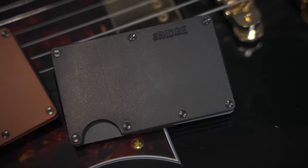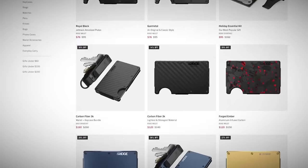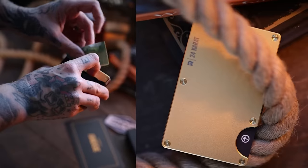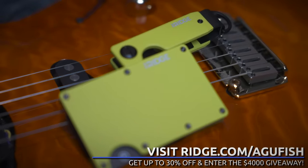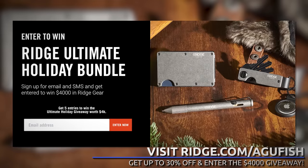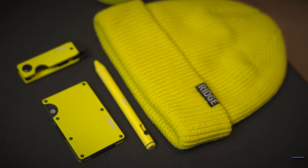The durable plates made of aluminum, titanium, and carbon fiber are RFID blocking, so scammers can't steal your information, and each wallet comes with a lifetime guarantee. Ridge has a ton of colors and styles to choose from — they make for amazing holiday gifts, especially for those hard-to-shop-for friends. They have over 80,000 five-star reviews. Head over to ridge.com/agafish — they're running a huge sale for a limited time, up to 30% off. Use my link in the description and you can enter your email or number for a free chance to win a Ridge bundle worth $4,000. No purchase necessary. Clicking also helps support the channel. Now let's get back into guitars.